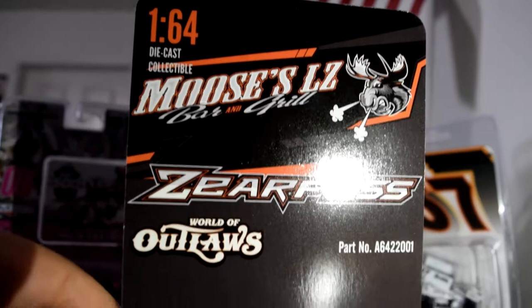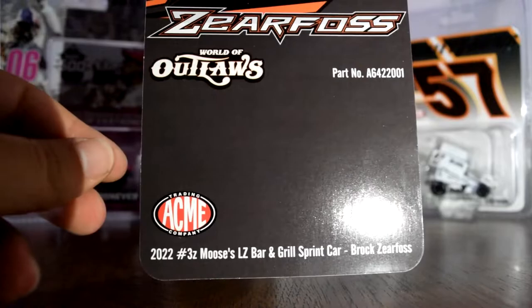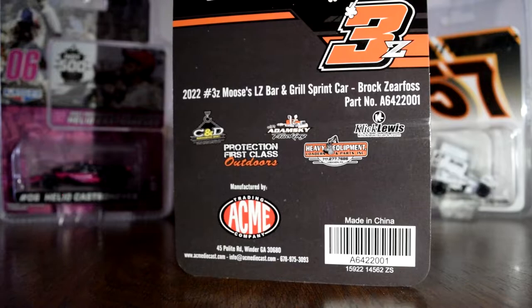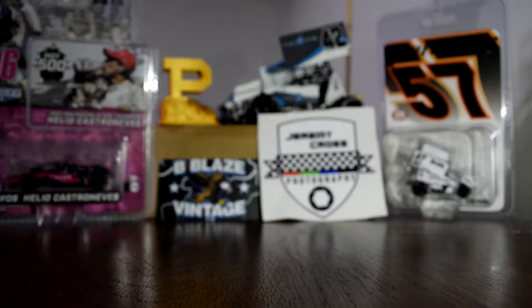So I took the box apart. Here's the first piece — just the card. It says Moose's LZ on it, World of Outlaws, and it has the part number. Those numbers are all different for all of the cars. Acme 2022 3Z — Moose's LZ Bar and Grill Sprint Car Brock Zierfoss on the bottom. On the back, more of his sponsors: Click Lewis, First Class Protection, C&D Rigging. 3Z, Moose's LZ, and Zierfoss at the top as well. So that's the card that comes in the box.